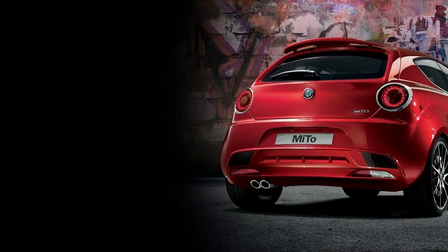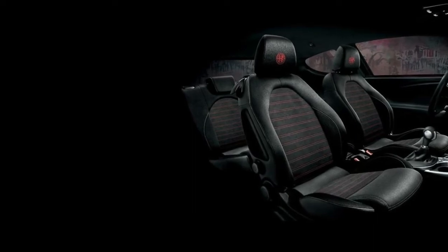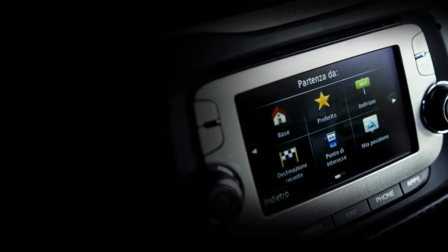Alfa is gunning for another kind of client — one more youthful, hipper, and albeit cognizant of the Alfa mark, maybe not all that tied up in its history. Alfa, in short, needs to deliver its own particular Mini, with which any likeness in the name is absolutely unintentional.